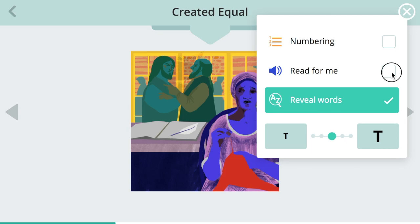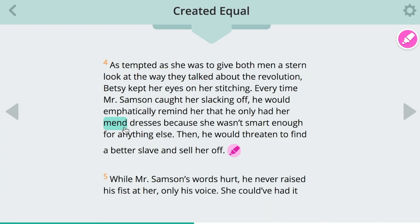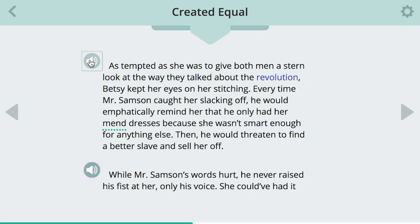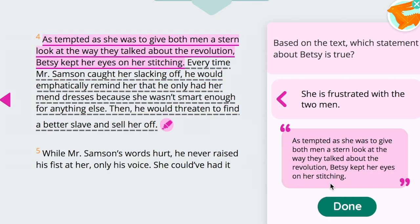All of our books include a variety of supports, such as reveal words, definitions for grade-level vocabulary words, read-alouds, and word highlighting, so that all students, regardless of reading level, can access and learn from them.